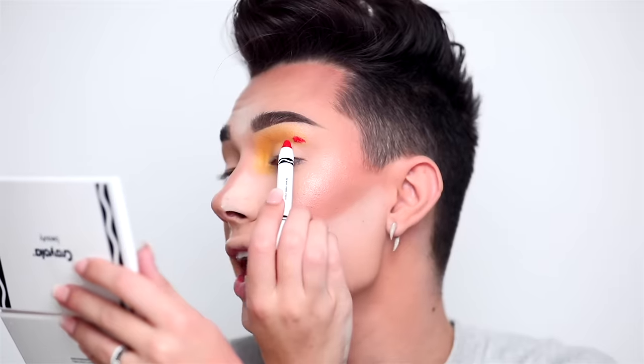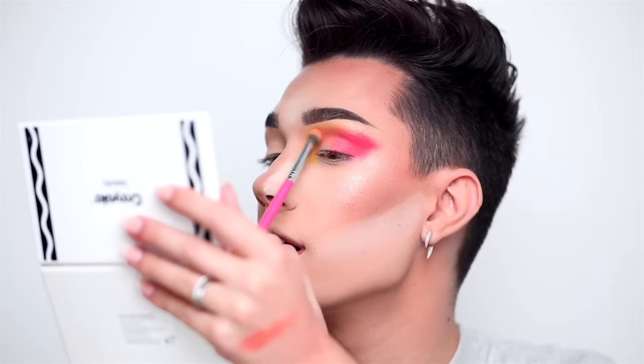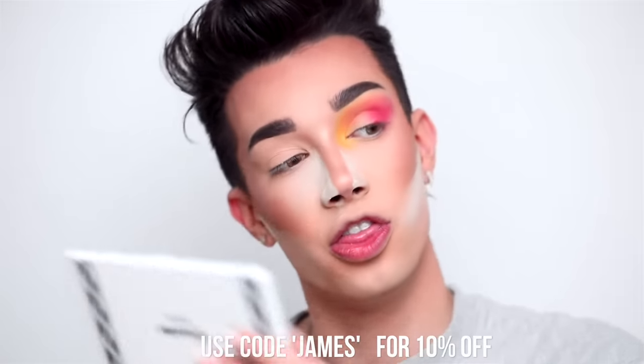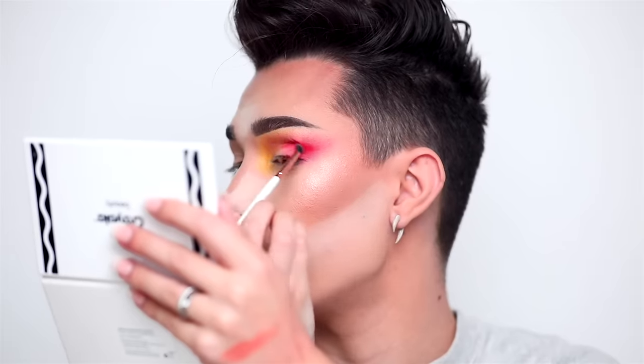Oh my god, why is this red doing this? Let's grab one eyeshadow brush from the entire brush kit and try to blend this out. I'm actually really trying here. I don't want a lawsuit from Crayola but I can feel it coming. Okay, that's not that horrible. What if I grab a regular Morphe brush? Okay, that's not horrible — it's like bad but not the worst. If I grab a blending brush and do a little bit of this — oh, okay, that actually works.